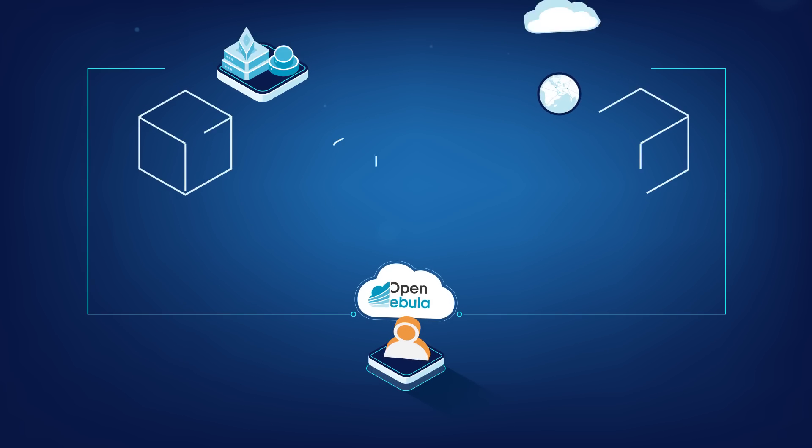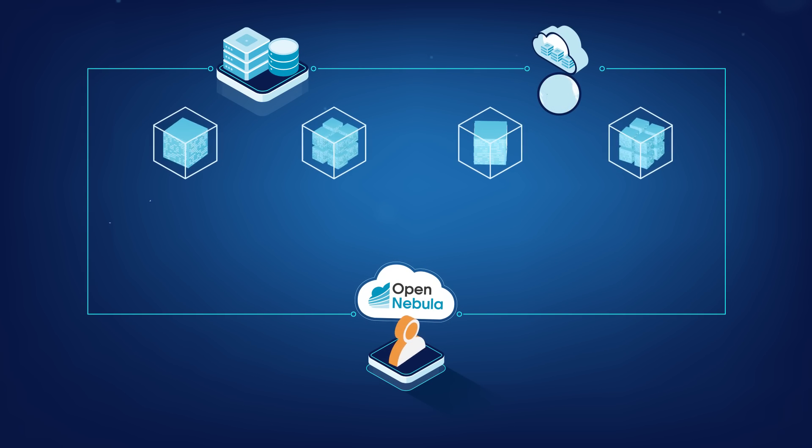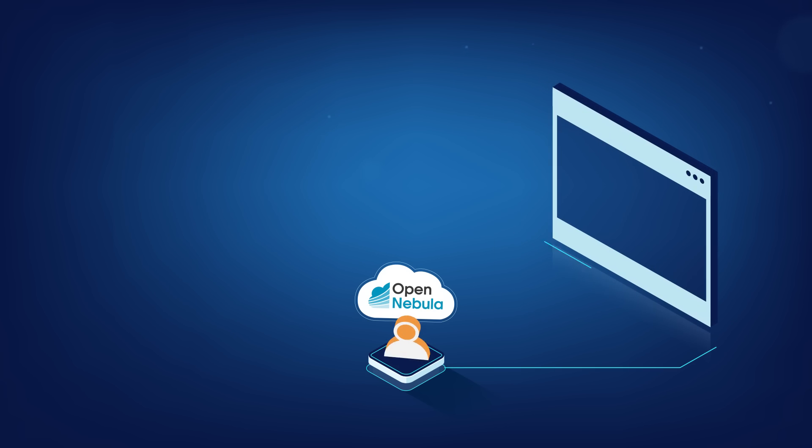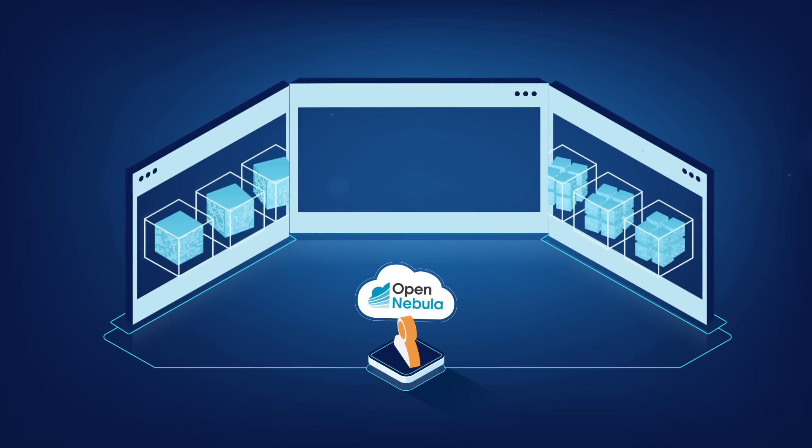Now you can run any application on any infrastructure supporting any virtualization technology. Enjoy a shared environment that helps you manage both application containers and virtual machines.